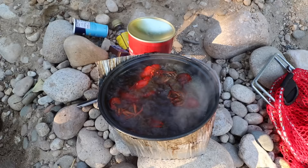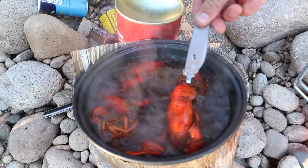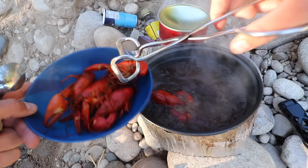Look at these guys. Look how dark the water is — the crawdads aren't that usual bright red color because of the seasoning. The water is almost black with seasoning. These might be some of the best crawfish I've ever had. These are going to be spicy. I cooked the biggest ones first. That water is black — it's going to be delicious.